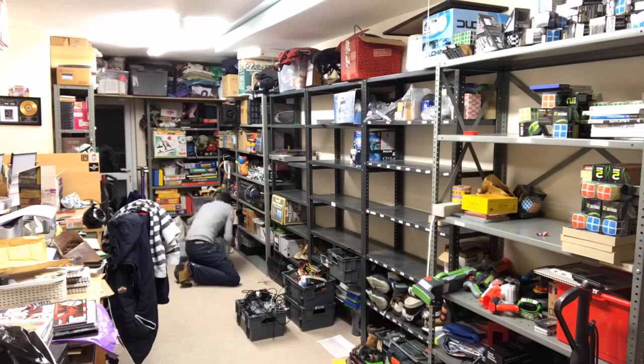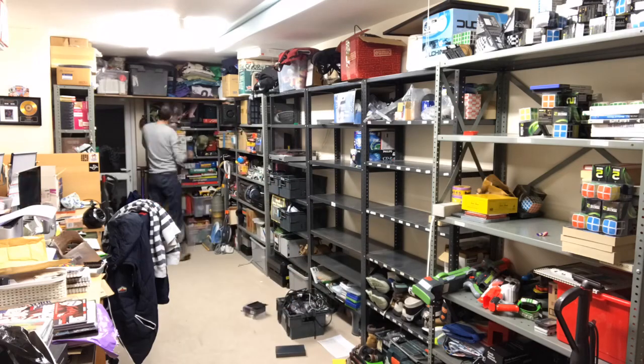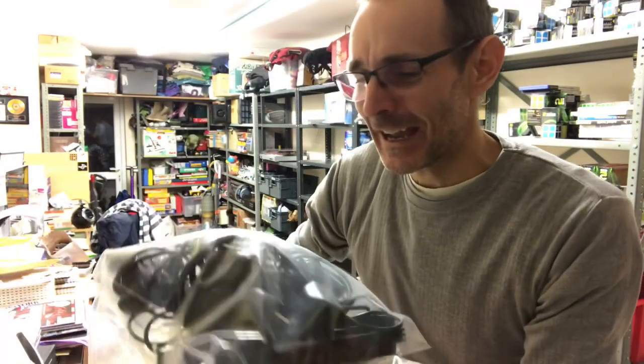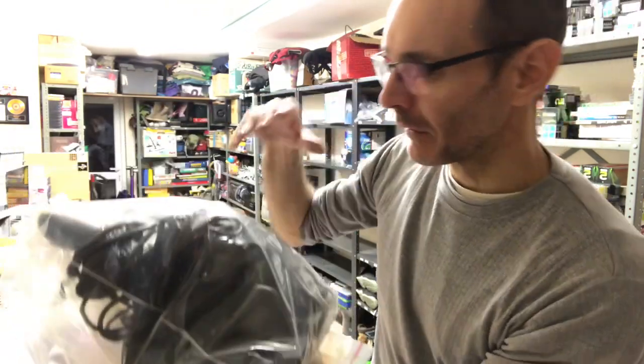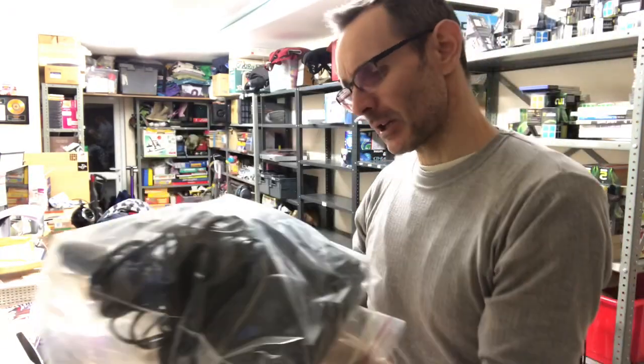I just found a PS2 that I did actually know I had, but I didn't know where it was. Slimline PS2, two controllers.